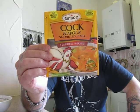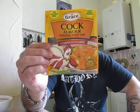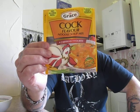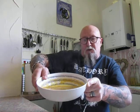Add the contents of the pouch to 500 millilitres of cold water, bring to the boil, simmer for five minutes or until noodles are cooked — which I've already done. So here we are folks, and this is what it looks like. It's quite a thin soup, as you can see — this is Grace's cock flavoured soup.